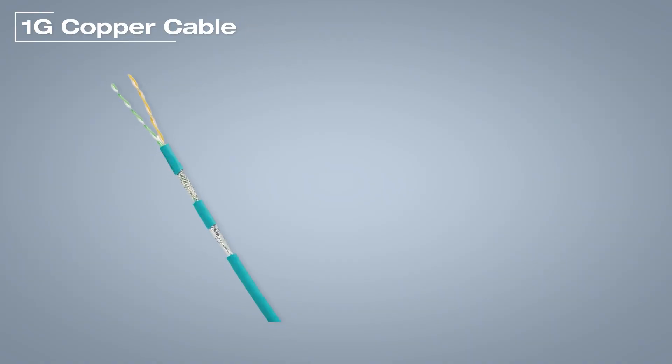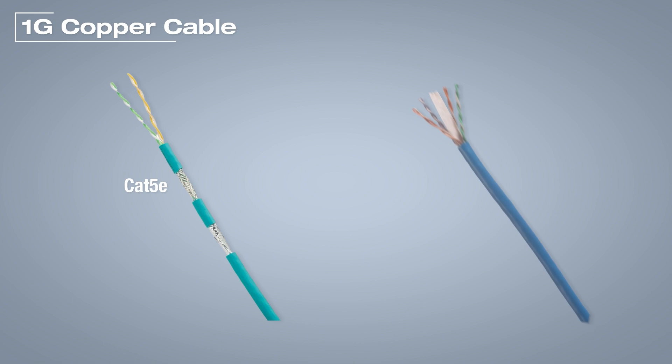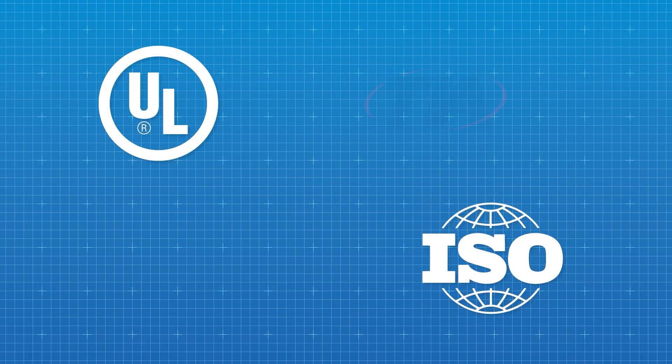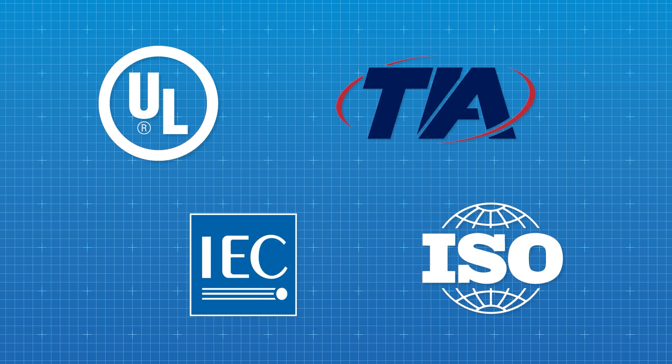Panduit 1G Copper Cabling includes category 5E and category 6 cabling, both shielded and unshielded. The cabling has multiple flame ratings to comply with global building codes. Panduit cabling products meet or exceed several industry standards, and the products are third-party tested to ensure their performance.